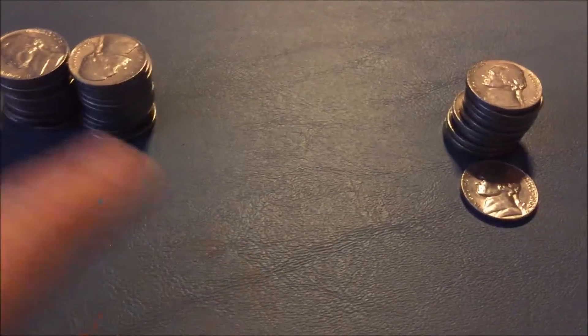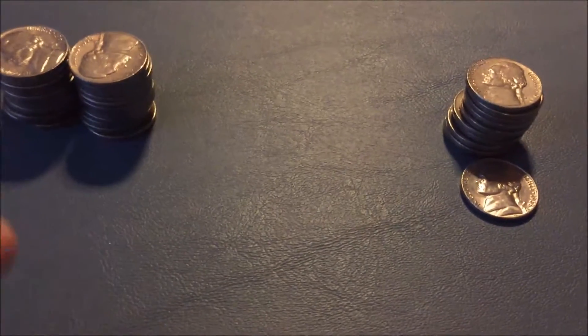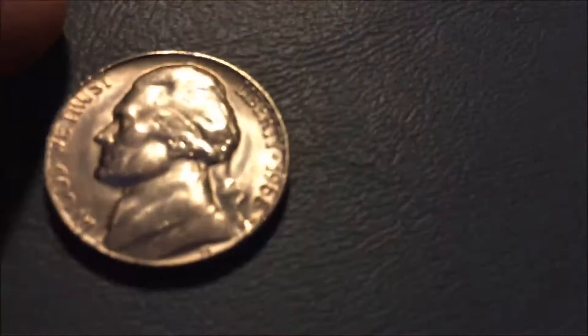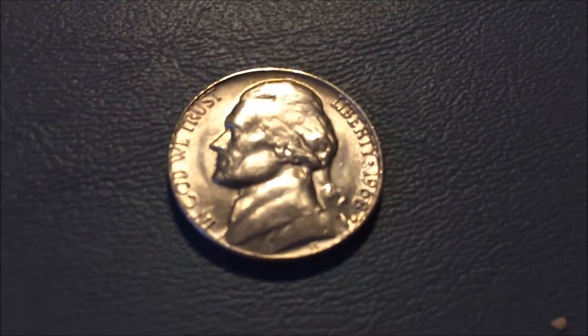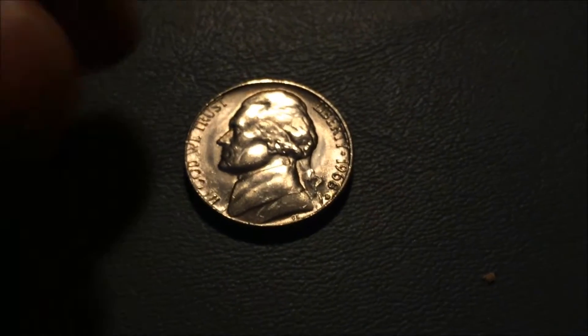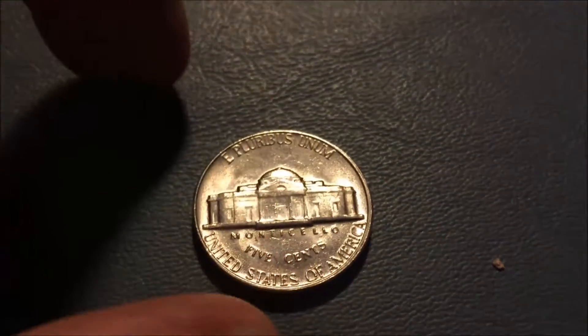There are a few coins here that I kept that aren't necessarily super low mintage, but they're in really good condition. For example, this 1968-D isn't that old, but it's in really good condition, so I'm going to keep that one. That one was from the second bag.